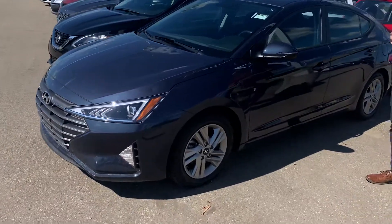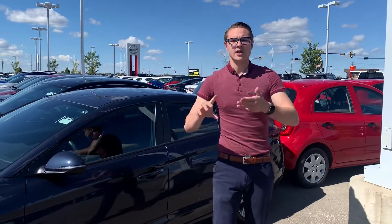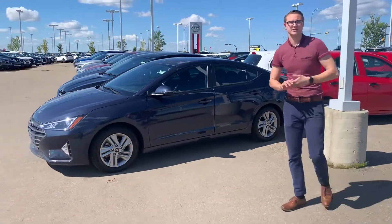Like I showed you in the last video, it has Apple CarPlay, Android Auto, heated seats, heated steering wheel — so many amazing features. It's got a nice size trunk, it is a sedan, and there's room for all your passengers.